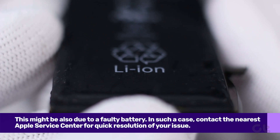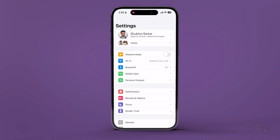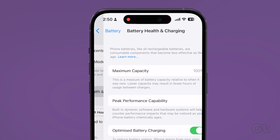If all else fails, it's likely that there is a fault with your iPhone's battery itself. You can confirm it by checking your iPhone's battery health. To do that, open the Settings app on your iPhone, navigate to the Battery section, and then tap on Battery Health.